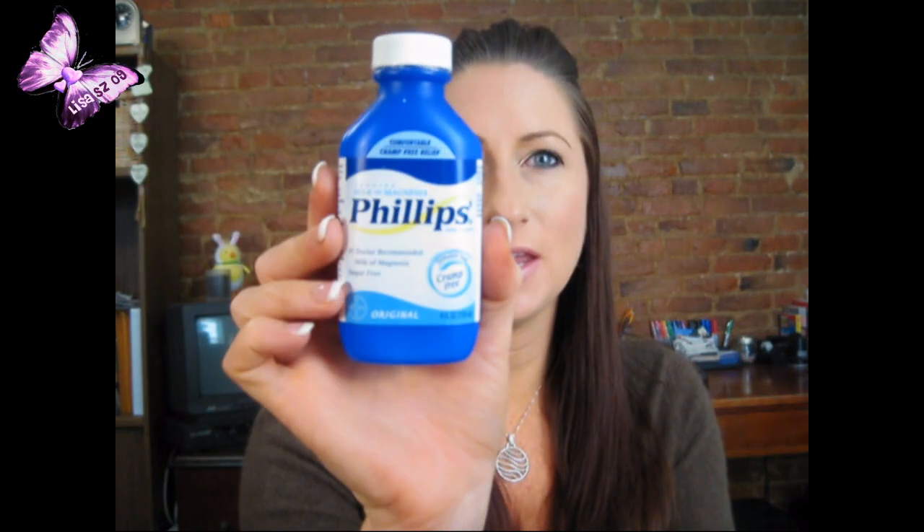Everything you're going to see is what I have on my face today, starting from the primers down. The first thing I've been using is Phillips Milk of Magnesia — it sounds weird, but it helps control oily skin. I pour a little onto a sponge and dab it on my forehead and nose, let it dry, then follow with the Michael Todd Instant Fill Primer all over. They work really well together and I love how long my makeup lasts.